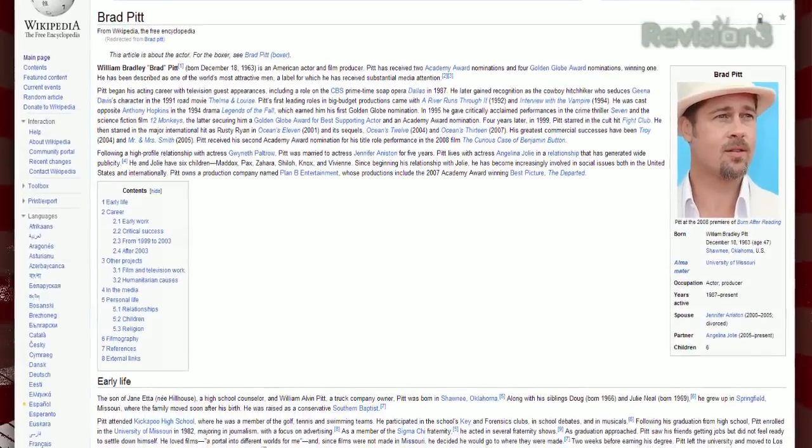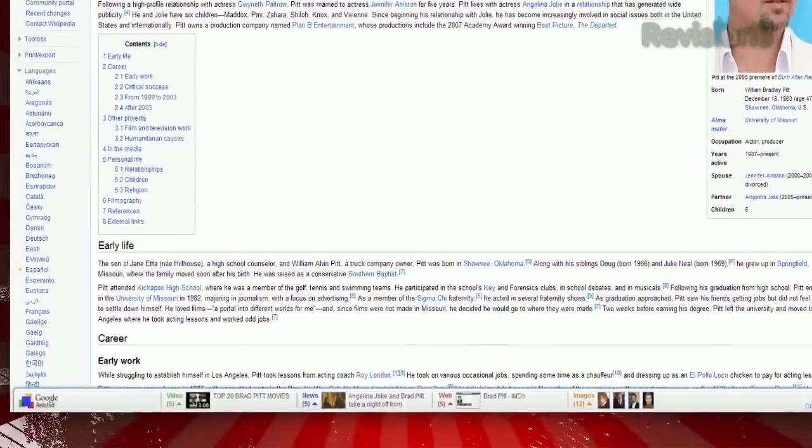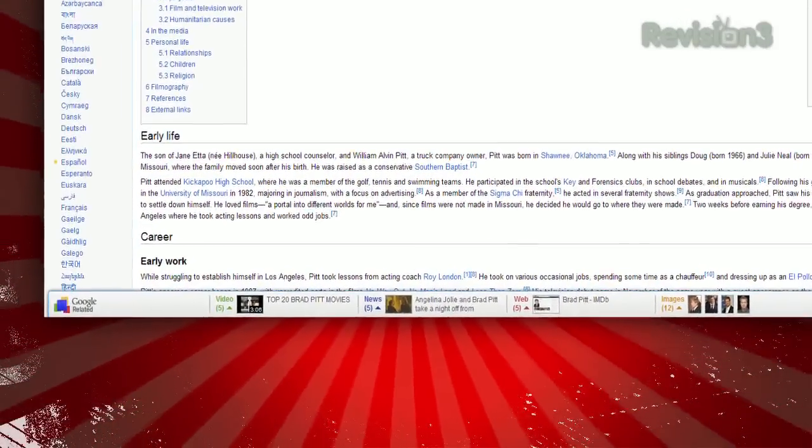Once installed, just browse as normal. And when you come across a page that Google can give you more info on, it'll pop up at the bottom.